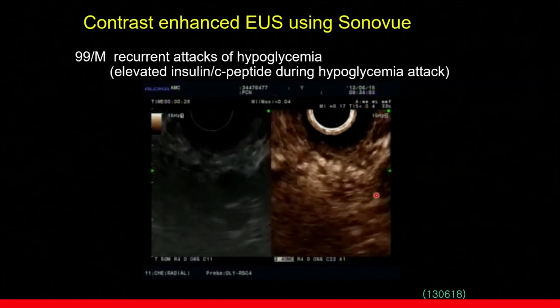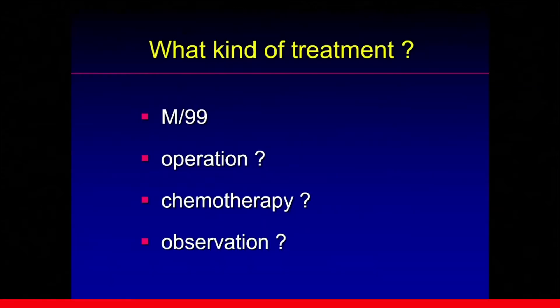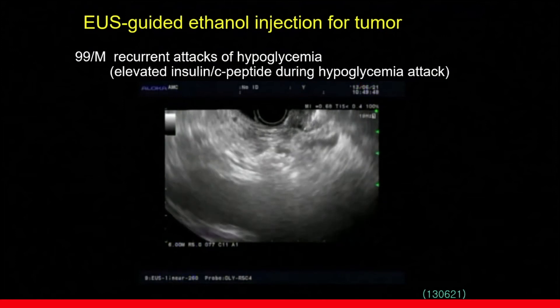Based on clinical history, biochemical data, EUS findings, and contrast-enhanced EUS findings, we thought this lesion was the culprit lesion causing hypoglycemia. But the problem was how to treat this case. This is an almost 100-year-old patient. Operation on the pancreas head was risky, and chemotherapy may not be a good idea. Observation was not possible due to recurrent collapse of the patient. So, we decided to do EUS-guided ethanol ablation.